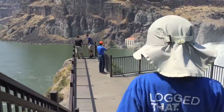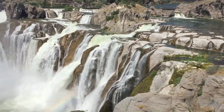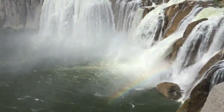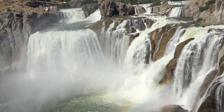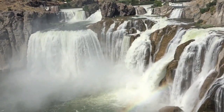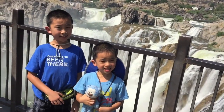Let's go down for a better view. At 212 feet high, Shoshone Falls is 45 feet taller than Niagara Falls. This was cool, but we wish we could get closer to the falls.